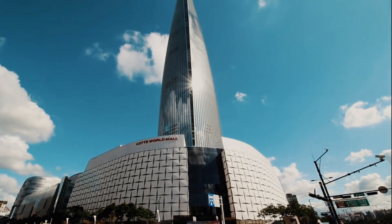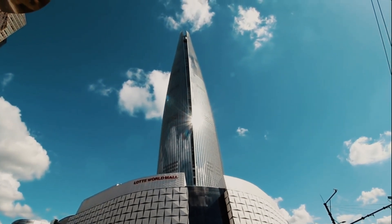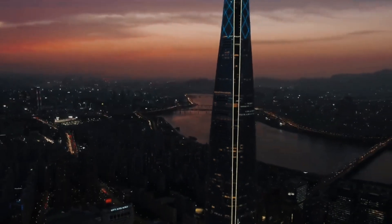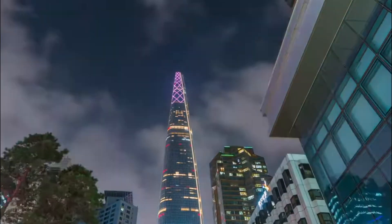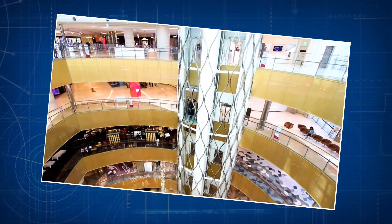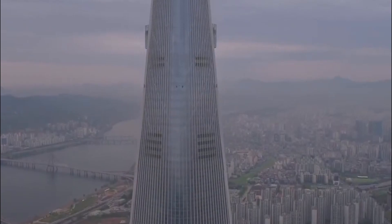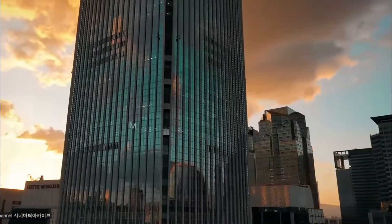Going up the tower, the outside part looks all shiny with glass and steel. It's not just for show — it's built to handle crazy strong winds, like over 50 miles per hour up there. Inside, it's got an exoskeleton, a strong outer framework. With over 100,000 tons of steel, it's like a superhero cape that keeps the tower steady, especially when the ground shakes — yes, earthquakes.